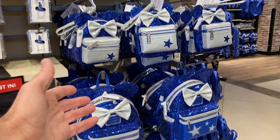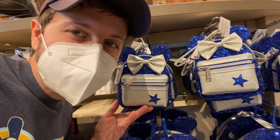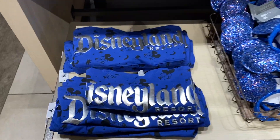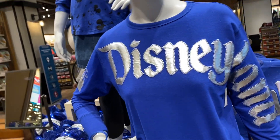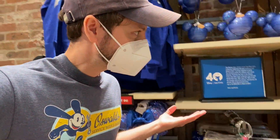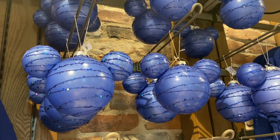The Loungefly backpacks are pretty stunning in person. My question with these is always: what do you put in here, because it's just too small. These Crocs are crazy. I haven't seen this shirt — that's different than this one. Oh, that's nice. Whoa, Disneyland down the sleeve. Interesting. Leggings. Oh wait, that's a different style of backpack, and a blue ornament — really pretty.